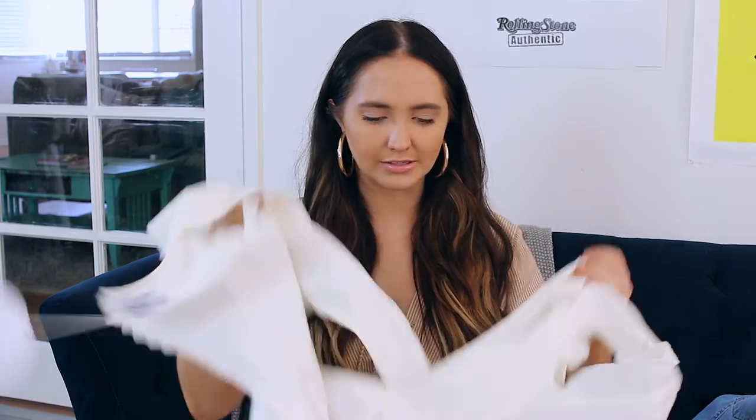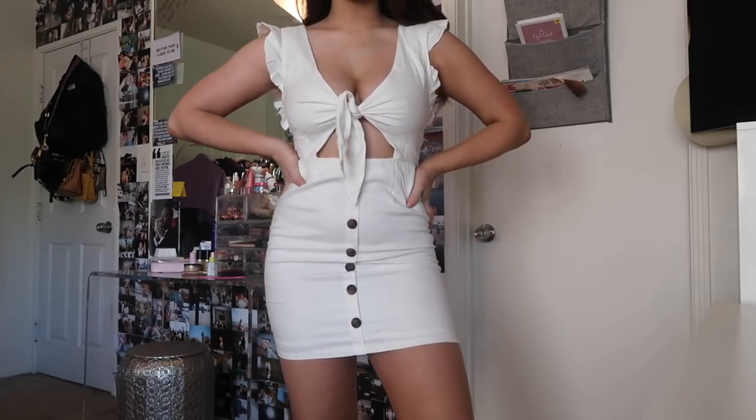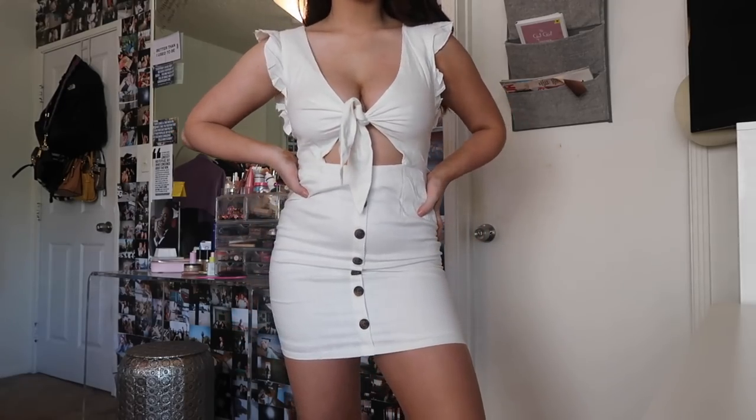Moving on to dresses — I got quite a few. I have this white one that will be super pretty with a tan. It's very much like a Greece-style dress that just wraps up with buttons down the middle. It's cute, don't get me wrong, but it's not my absolute favorite of all of them. I still like it a lot though.